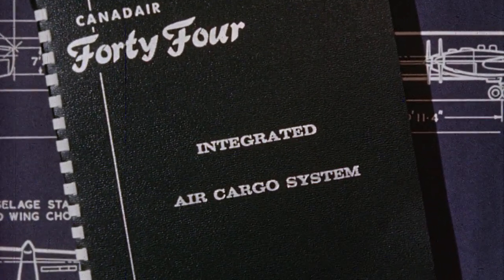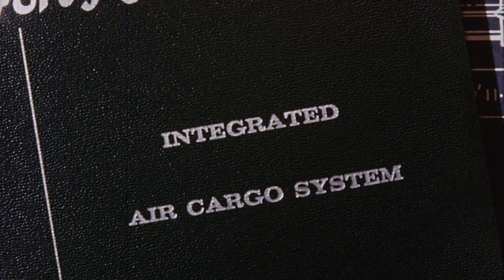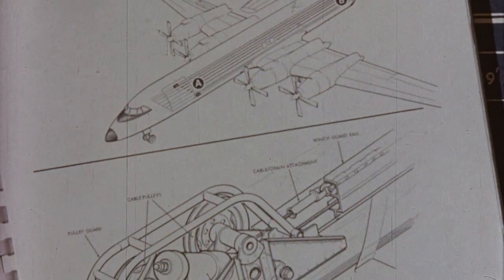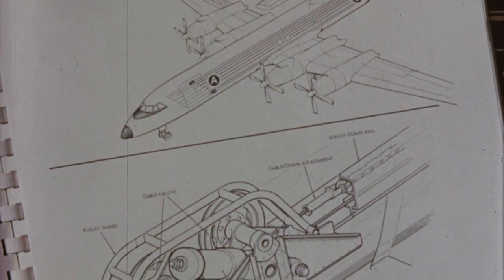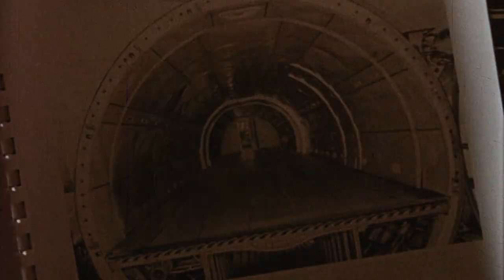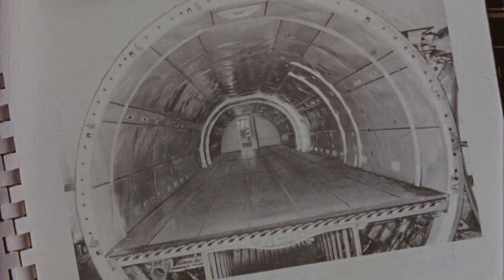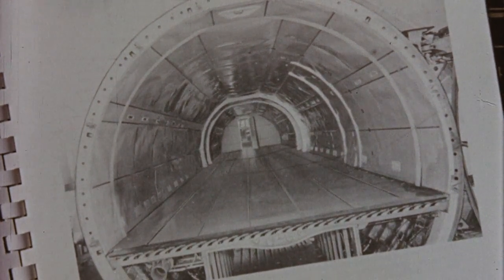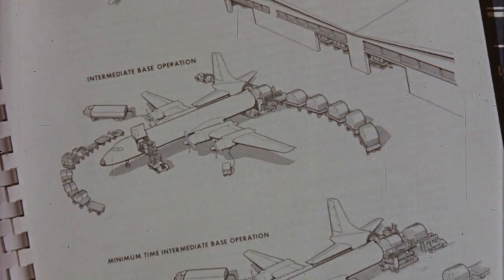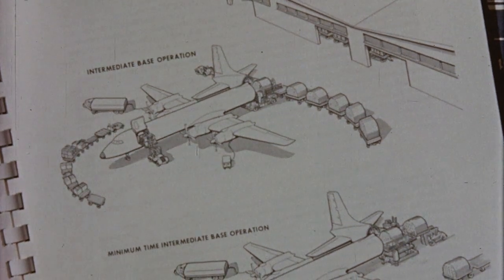An all-cargo aircraft that features a direct operating cost of four and a half cents per ton mile, a fully mechanized cargo handling system that reduces turnaround to one hour, a design that efficiently utilizes cubic capacity and payload — the first cargo aircraft that makes the cost of air transportation competitive with that of surface transport.